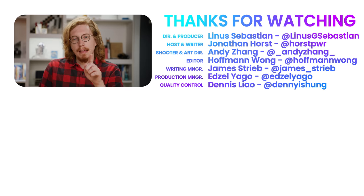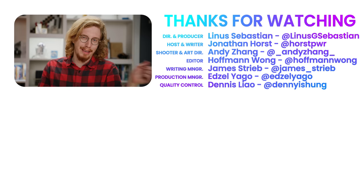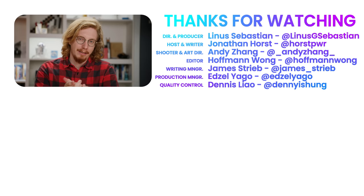And if you think you know of any monitor more attractive than the options I presented, you can put them in the comments below. I'm curious what you'll come up with. We'll see you next time.